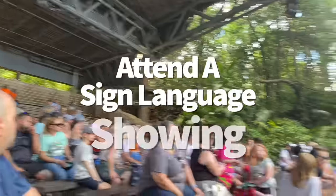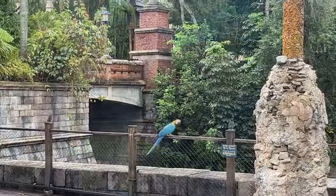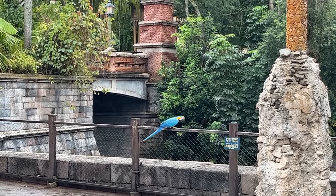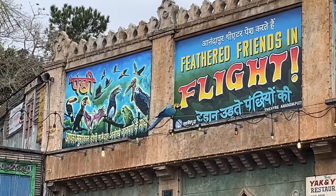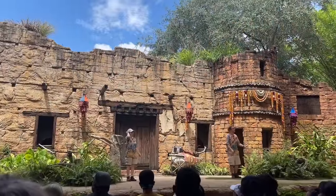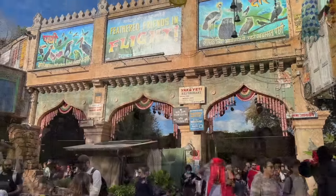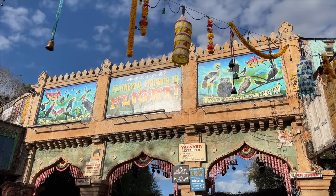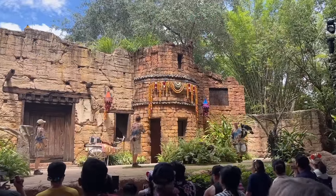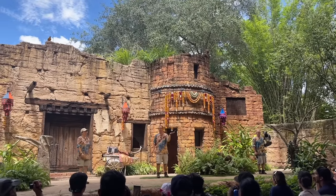Disney works to make their parks accessible for everybody. The Feathered Friends in Flight show inside the Anandapur Theater has specialty sign-language showings currently held on Tuesdays and Saturdays. If you'd like to attend a show with a sign-language interpreter, plan around those specific days. Showtimes with sign-language interpretation are indicated by a symbol to the right of the time on the showings board.